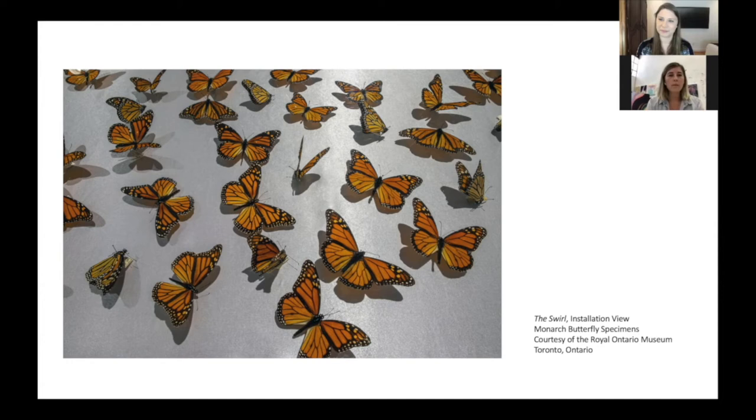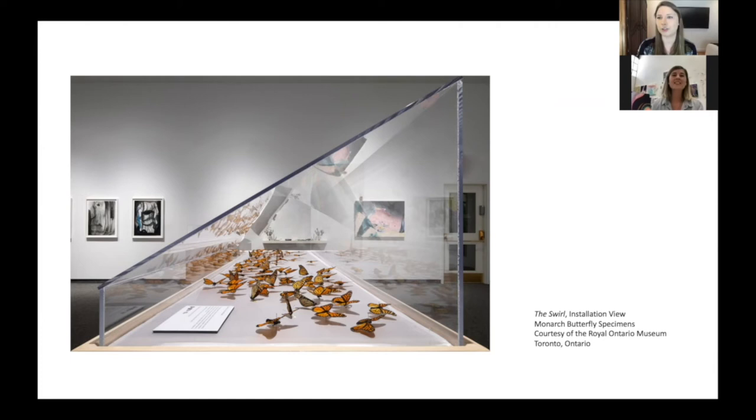We spoke with the man in charge of the insect specimens at the Royal Ontario Museum. I got to go into that vault, which was fantastic. I got to choose a number of monarchs, two of which are actually tagged by Fred Urquhart, who was a Canadian zoologist. He and his wife discovered the migratory path in the seventies. So it's really special that they're in there. This was like a multi-institutional exhibition that came together piece by piece.